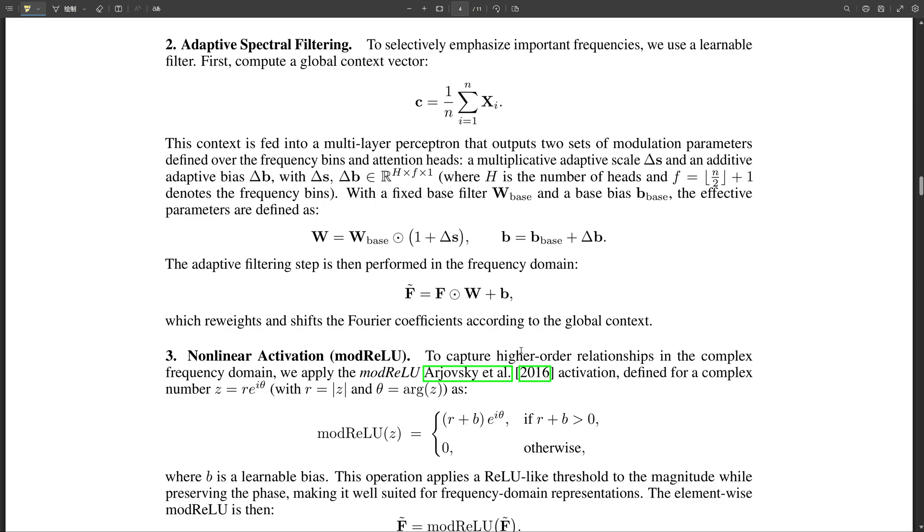They even tested FFT net on ImageNet-R, which uses a more realistic distribution of images, and the results were consistent with what they found on the standard ImageNet benchmark. They really put FFT net through its paces to make sure it was robust and versatile — and it seems like it is. What's truly amazing is how this algorithm pushes the boundaries of what we thought was possible in terms of efficiency and performance, opening up new possibilities for AI applications across so many different domains.